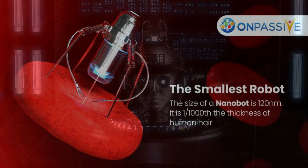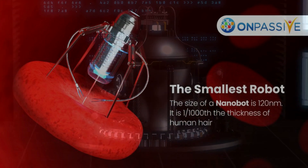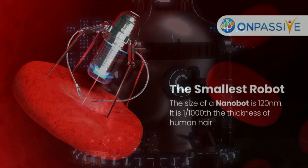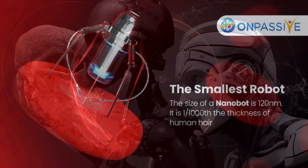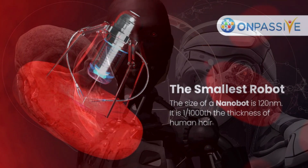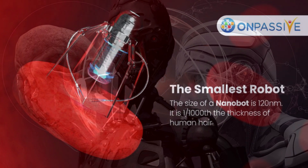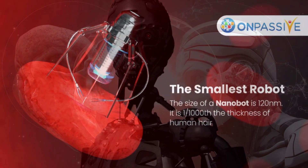Electric motors, batteries, and computer chips are often too large to work inside blood arteries or between cells. Yet being able to access difficult-to-reach places of our bodies could have significant medical ramifications, and researchers are working feverishly to develop ways to power and manage inside-the-body robots.